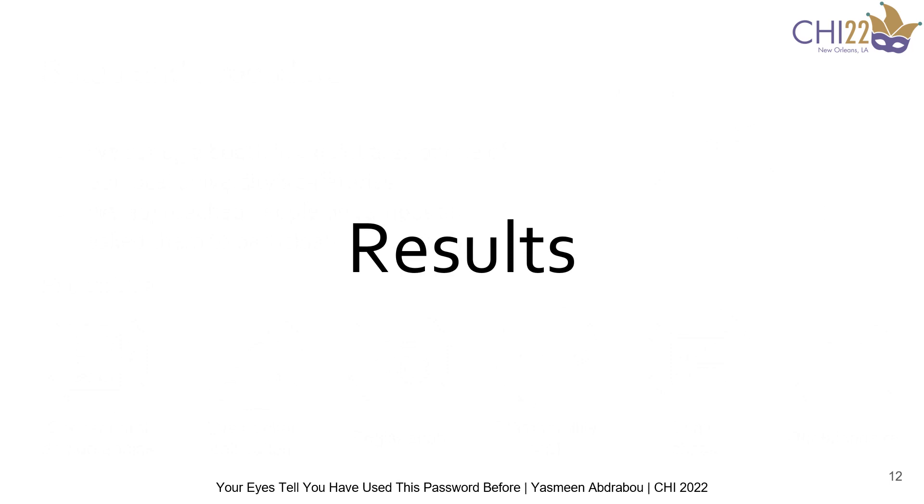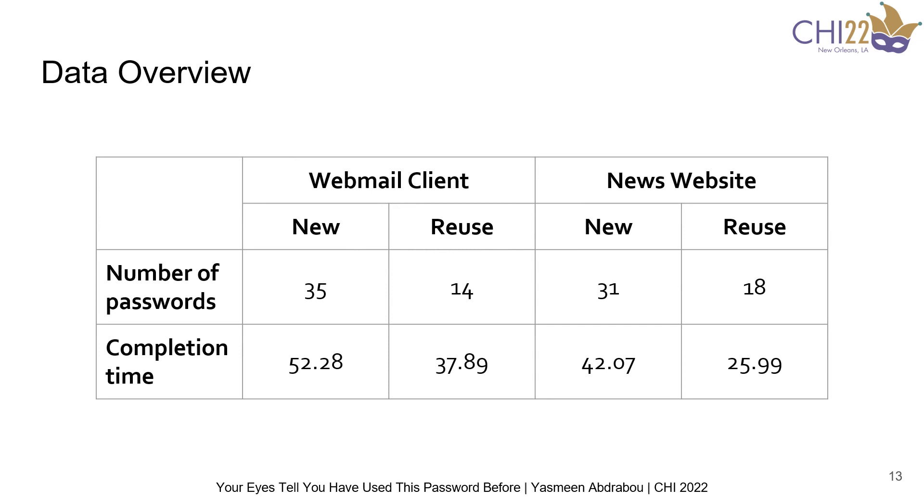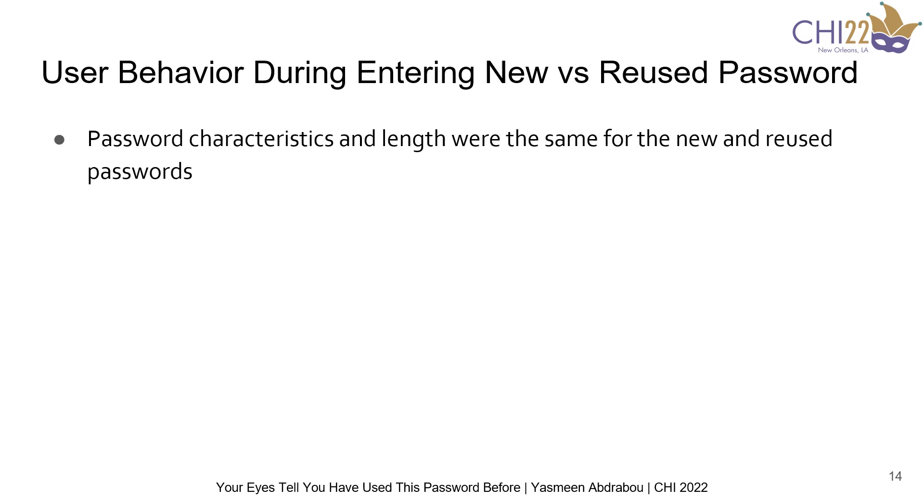For the results, we found from our post-study questionnaire analysis that participants entered 14 reused passwords on the email client; however, this number was a bit higher for the news website. We can also see that reusing passwords significantly affected the duration of password creation. We found that participants entered similar lengths and characteristics in terms of the number of digits, symbols, lowercase and uppercase letters for both the reused and new passwords across the different interfaces.